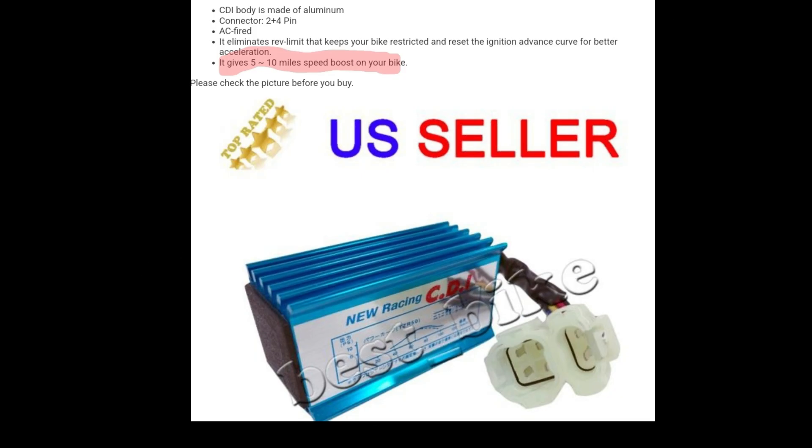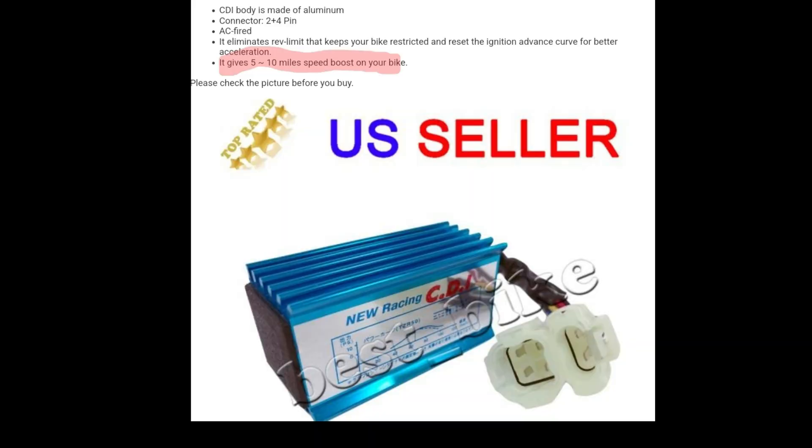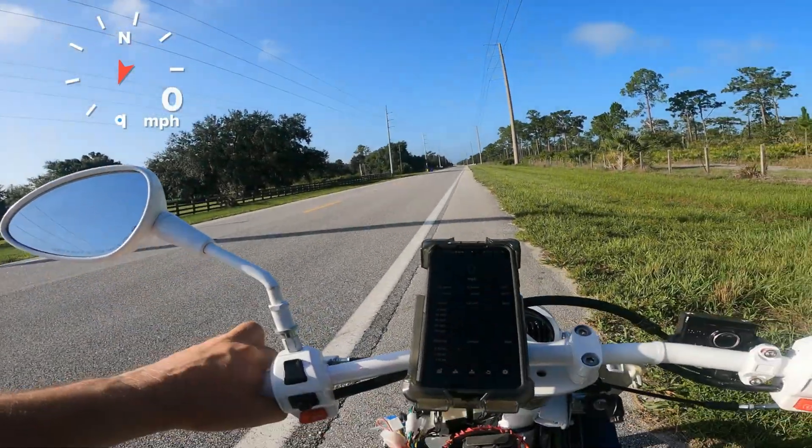The blue one — the racing CDI. Aluminum body with little cooling fins and even a light to let you know it's on. This one is probably the favorite on YouTube; people put it on their bikes and go faster. It says it gives you a 5 to 10 mph speed boost on your bike. It eliminates the rev limit that keeps your bike restricted and resets the ignition advance curve for better acceleration. All right, blue racing CDI.